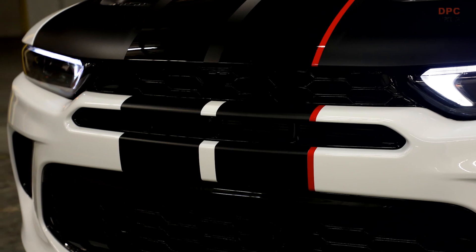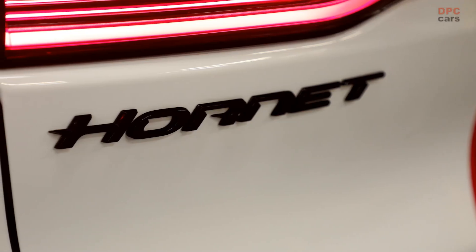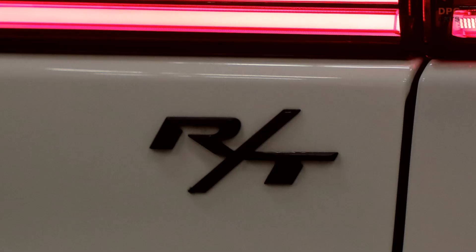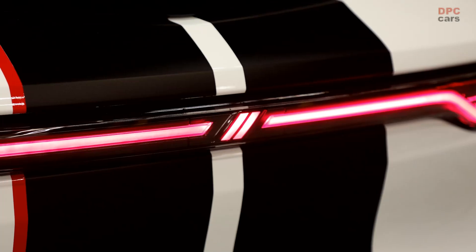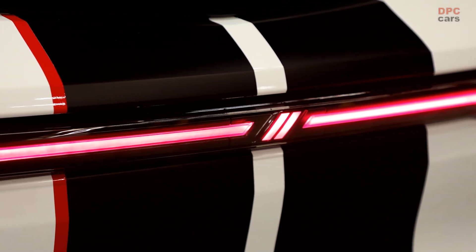Now, an RT version of the Hornet GT is also available. The RT version is set to benefit from the RT's plug-in hybrid powertrain, but Dodge has yet to indicate whether further power increases will be implemented. The RT variant, like the GT and GLH, features a lowered ride height courtesy of a new set of front and rear springs.